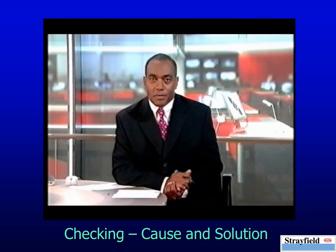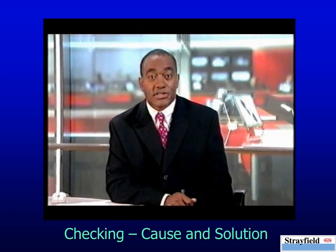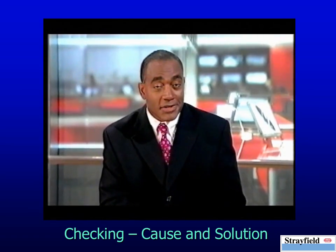Now, when a hungry scientist got fed up with the way his cookies crumbled, he decided to subject the humble snack to a series of rigorous tests. What he discovered just about takes the biscuit, as Kevin Bouquet reports.